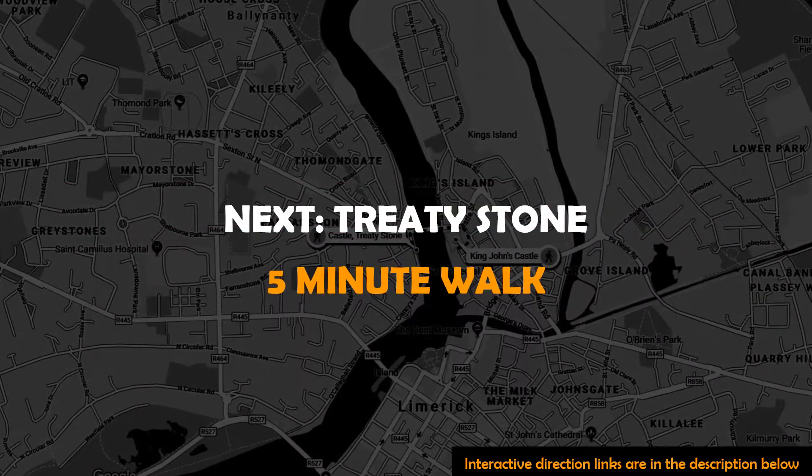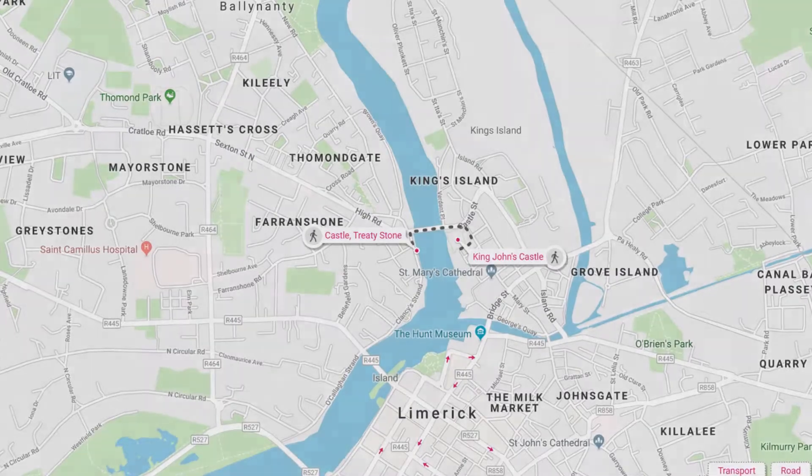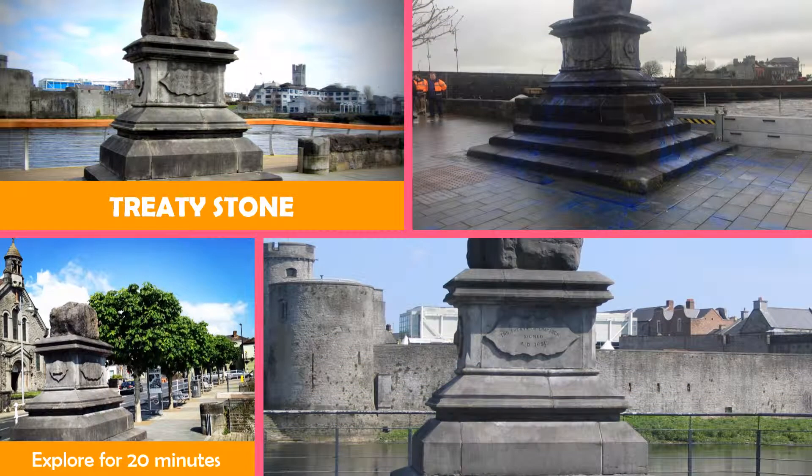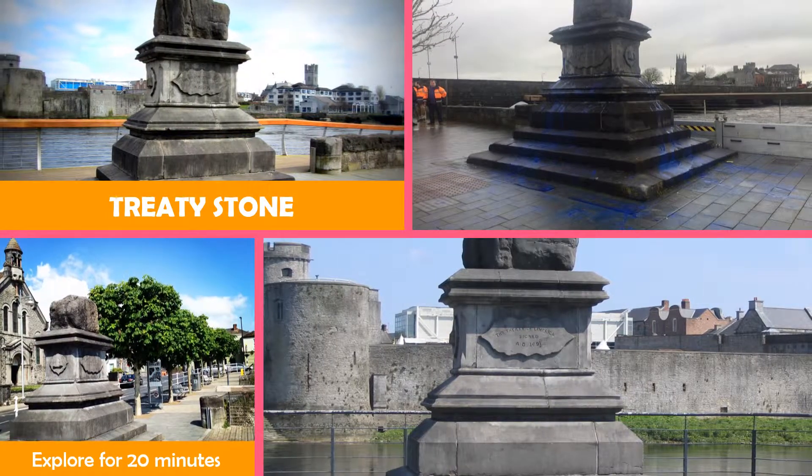Then onto Treaty Stone — a monument with a stone said to have been used in the signing of the 1691 Treaty of Limerick.